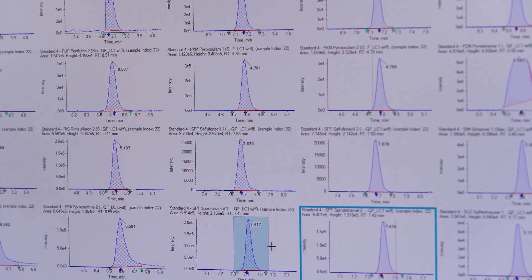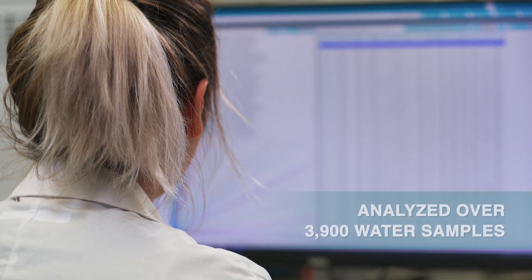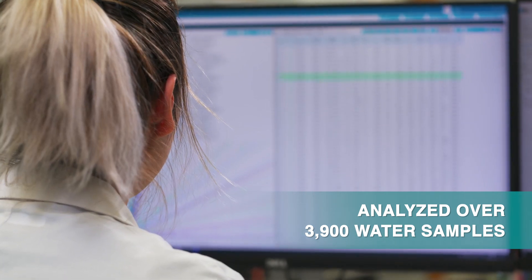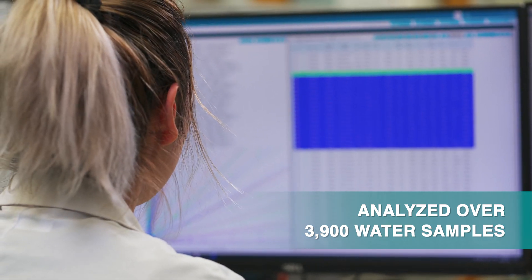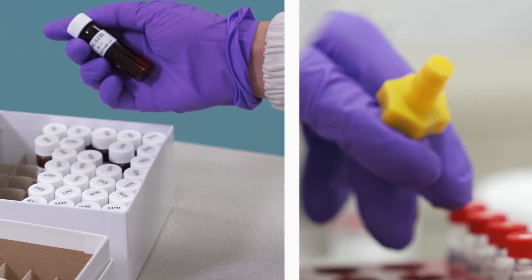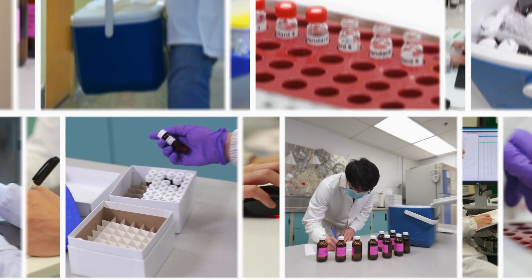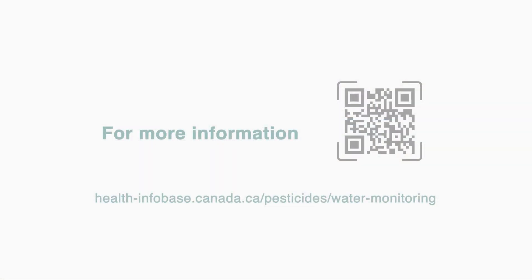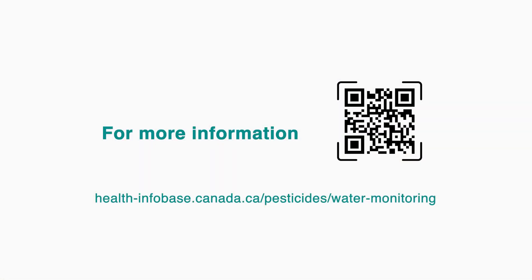From 2022 to 2023, our scientists analyzed over 3,900 samples from watersheds and water bodies across Canada. The work our scientists do helps Health Canada make timely evidence-based decisions on pesticides to protect the health and safety of Canadians and their environment. Scientific data and more information can be found on Health Canada's website.